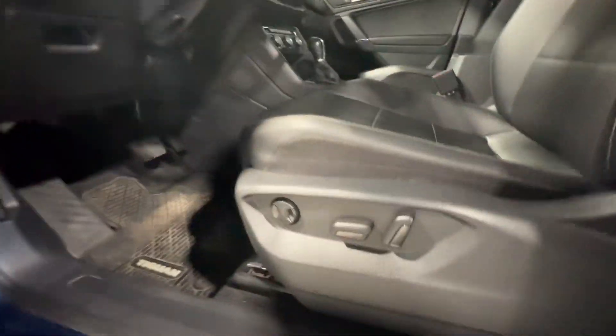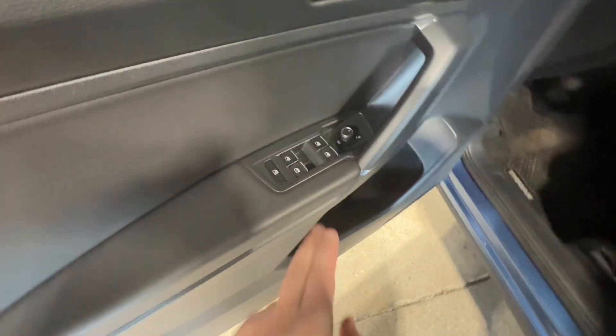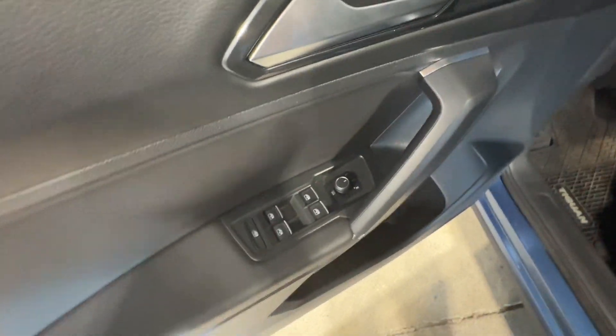You do have power seats available here, including your lumbar support there. You do have one touch-up and one touch-down on your windows, including your power and heated mirrors there as well.